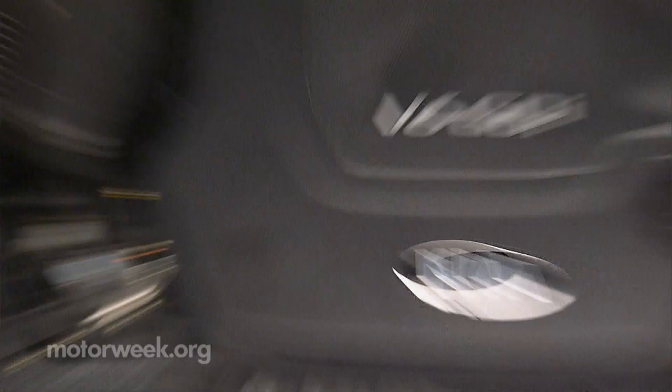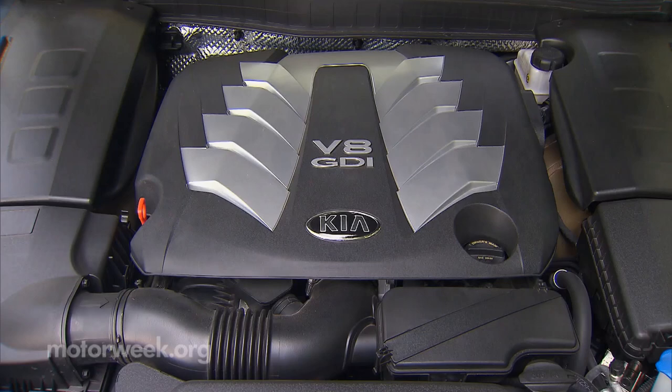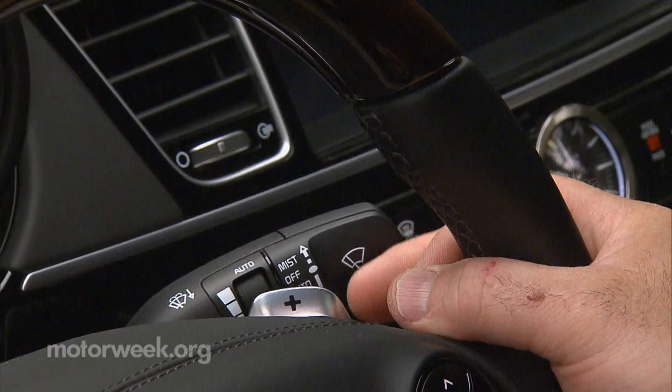Primarily that includes a new standard 311 horsepower V6 engine that makes the K900 more attainable, and of course the 5.0-liter V8 remains available. Both work with an 8-speed automatic that adds optional paddle shifters this year.